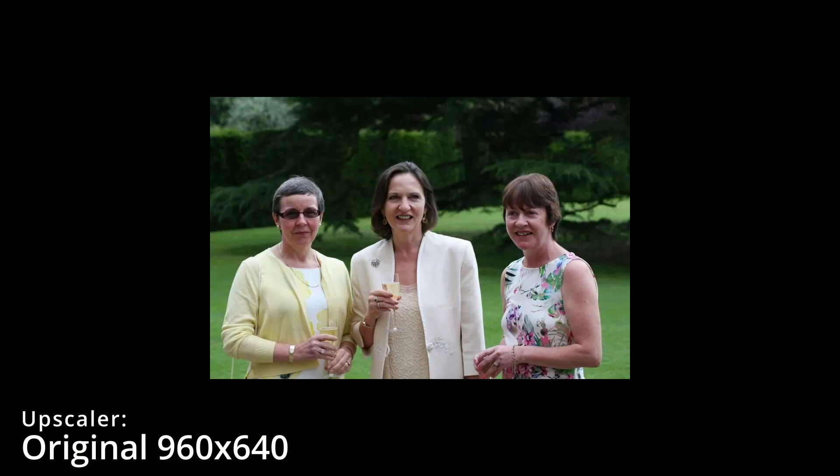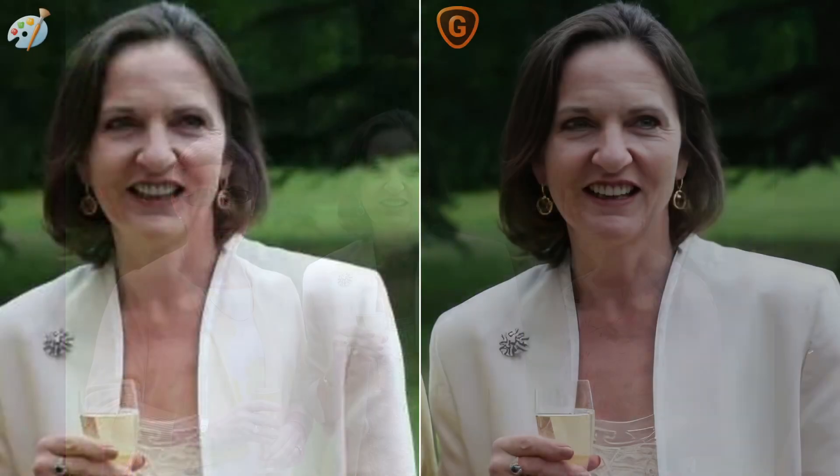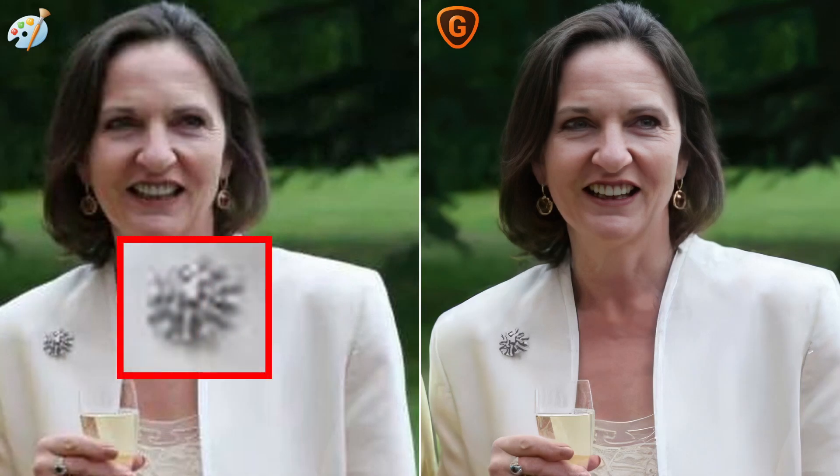Here's a picture of a wedding in 2014. First with a regular upscaler, and now with Gigapixel. And now back and forth so you can see the difference. It's much better, but not perfect. You can see the brooch in the middle looks slightly artificial. Here it is zoomed in. But then again, given what it was working with, there really wasn't much information to begin with.